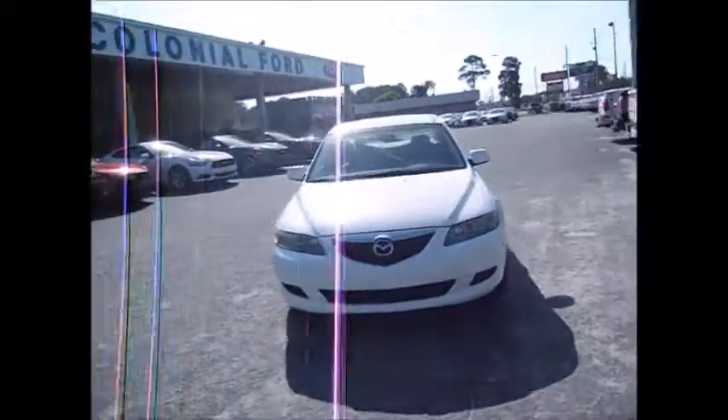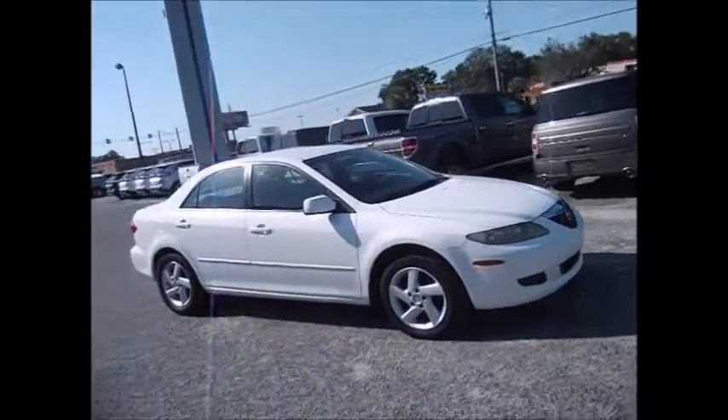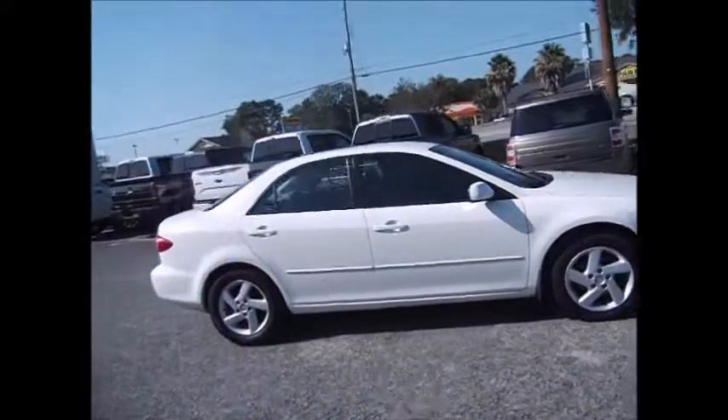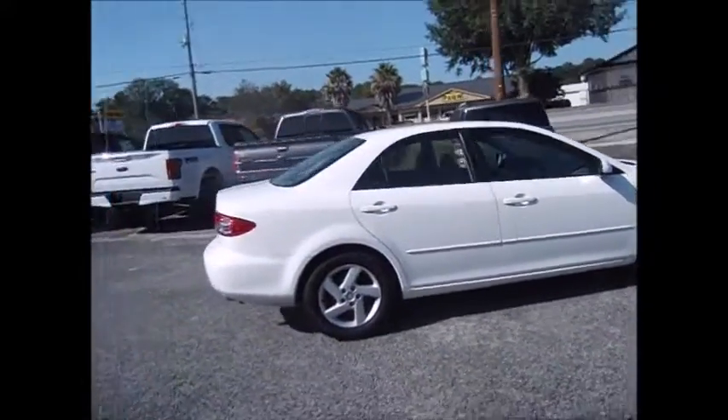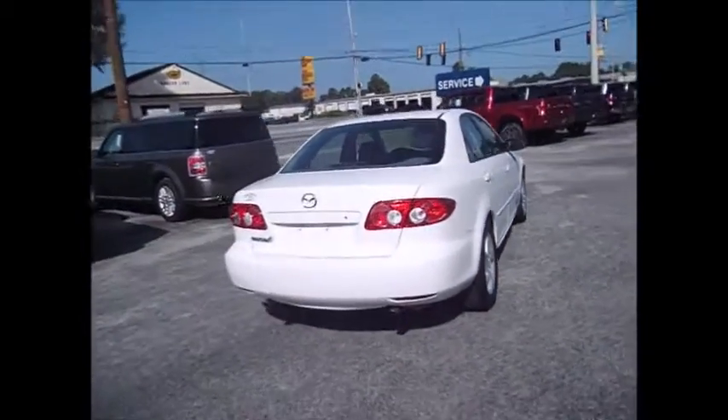Hello and welcome to King's Colonial Ford. Today we're looking at a 2003 Mazda 6. We have Michelin tires all the way around with great tread life. Drives and runs smooth, very clean inside and out.